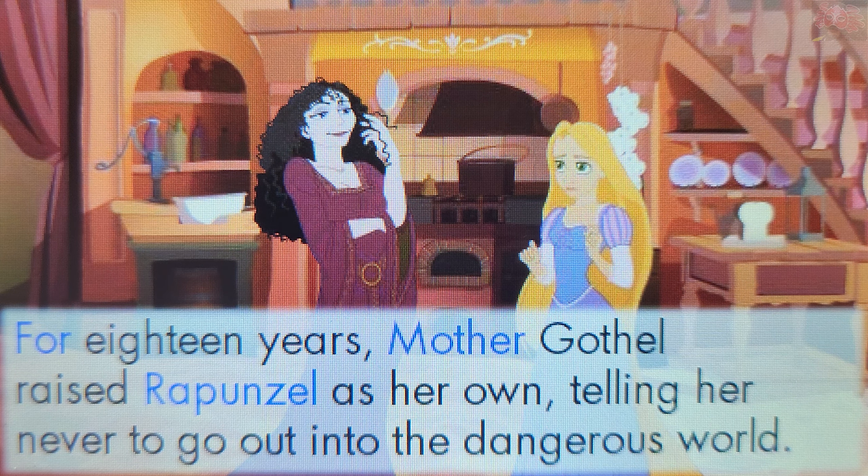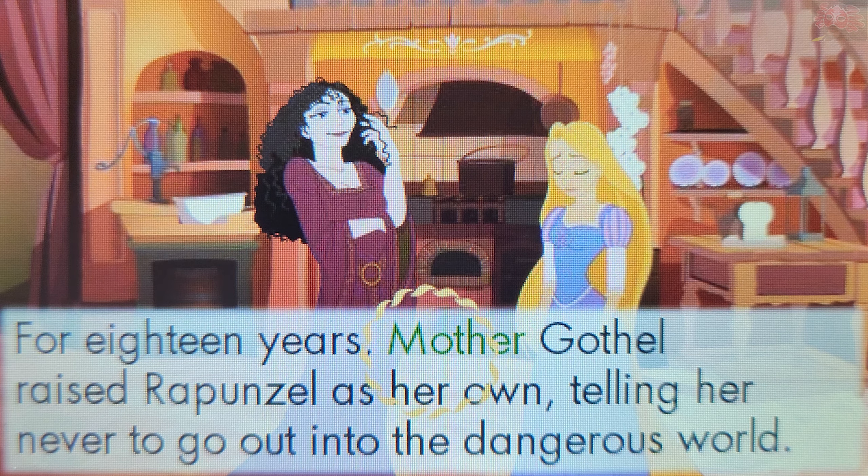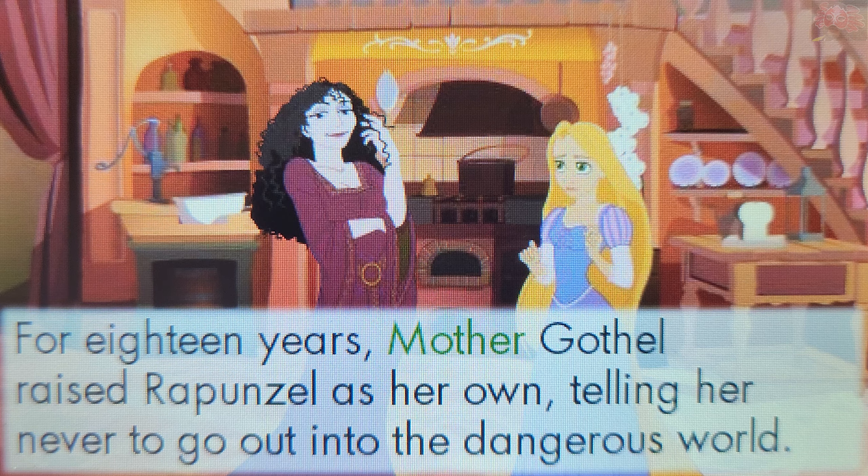Now touch a word that starts with the capital letter M. Mother. You're right! The word Mother starts with the capital letter M. In this sentence, Mother is part of a name, and a name starts with a capital letter.